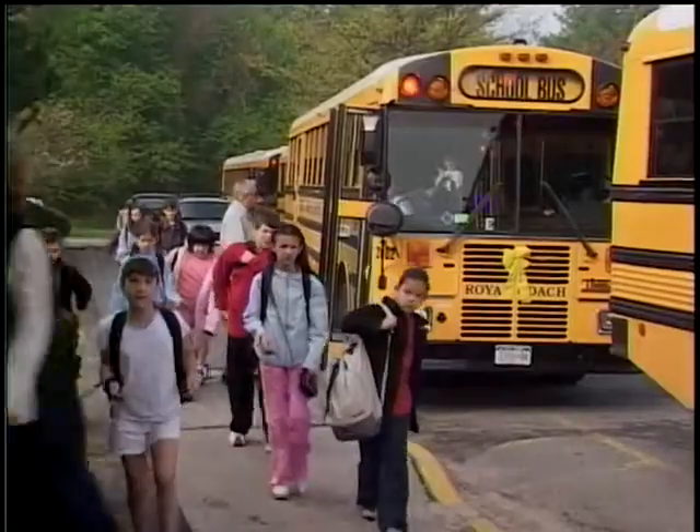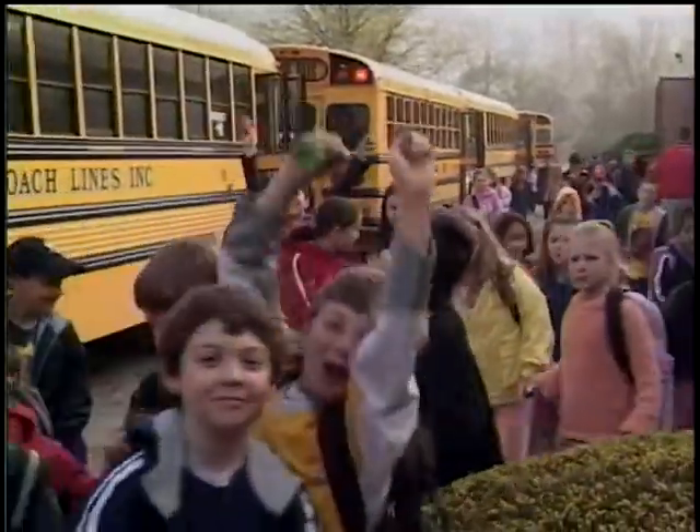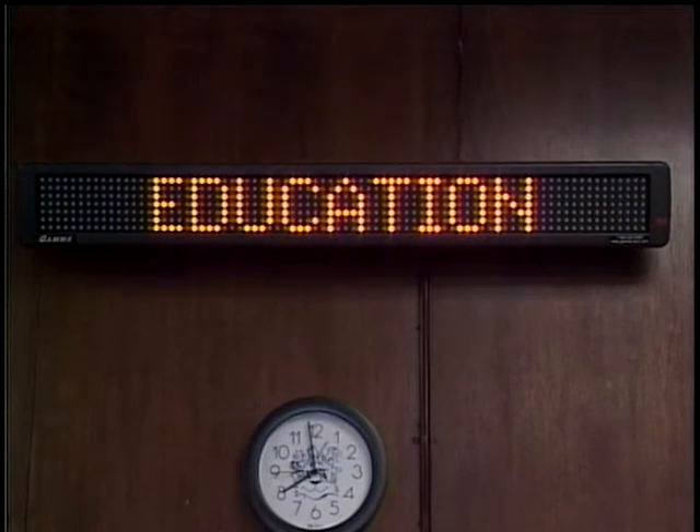I am very proud of all that we do at Columbus Elementary School and delighted to be able to give you a glimpse inside. Students arrive between 7:40 and 7:50 and must enter through the front door. They are greeted by staff and the LED sign that flashes messages to the students. The sign was a gift to Columbus from the Mount Pleasant Education Foundation.